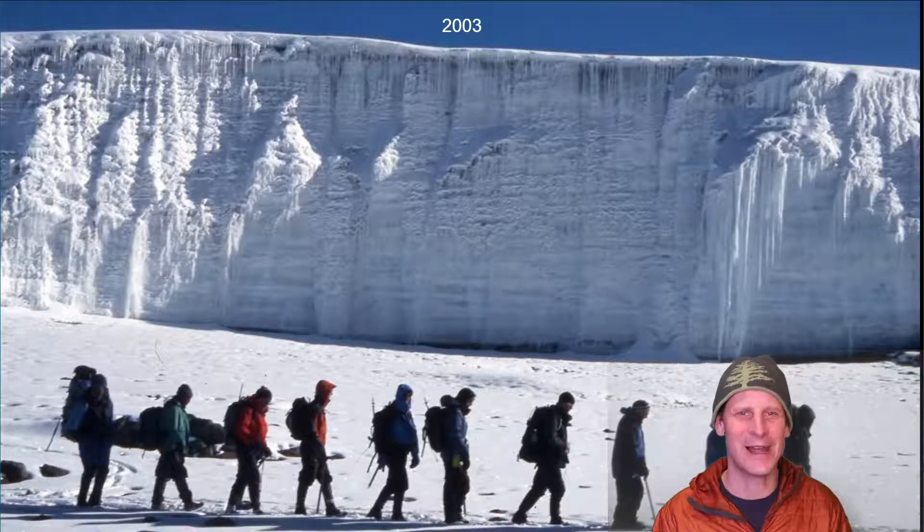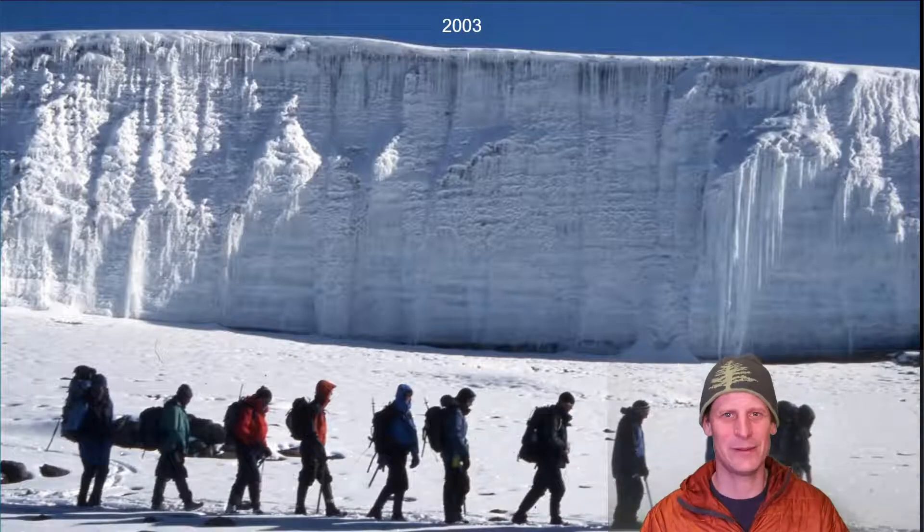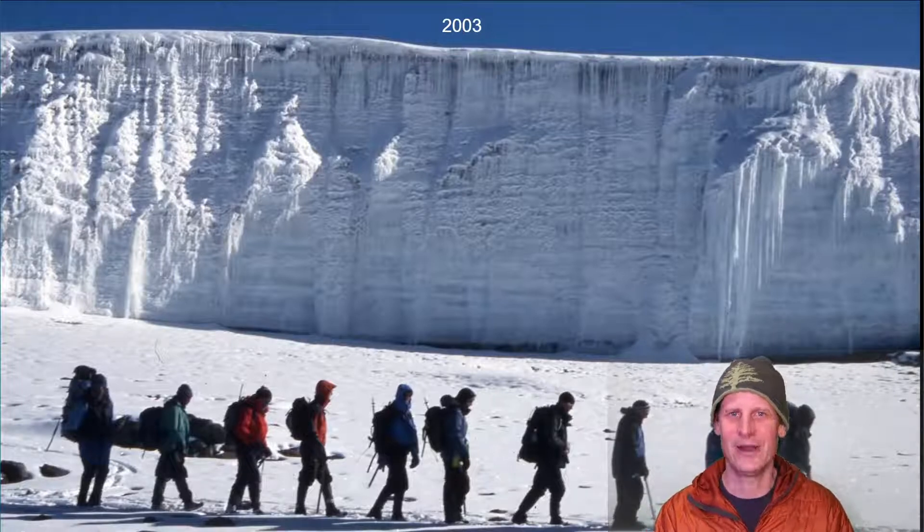This is not a very scientific presentation because I was not careful to have the same camera in the same position and orientation every time, but you can see pretty clearly the changes that have happened to this piece of ice over the years.